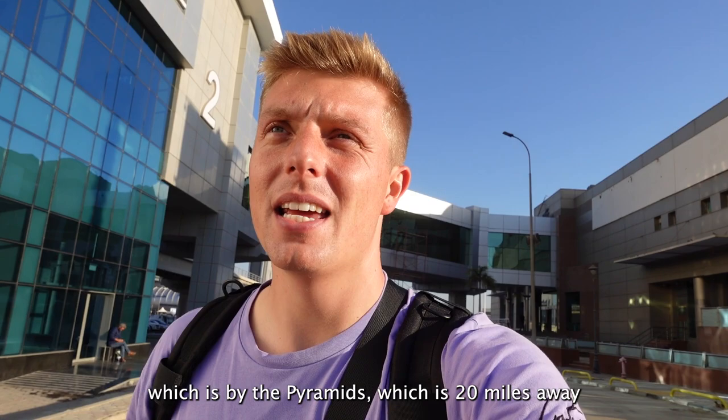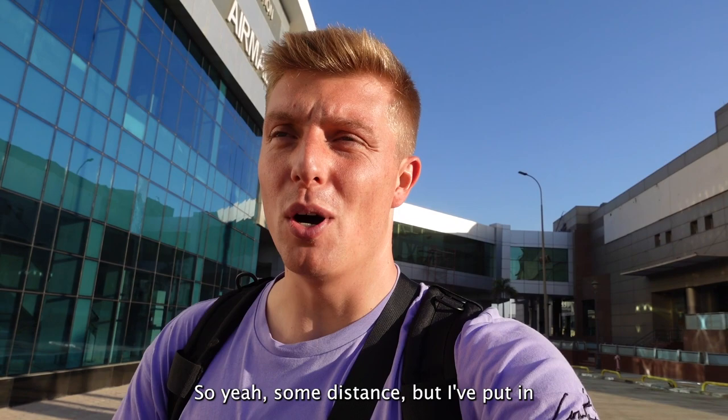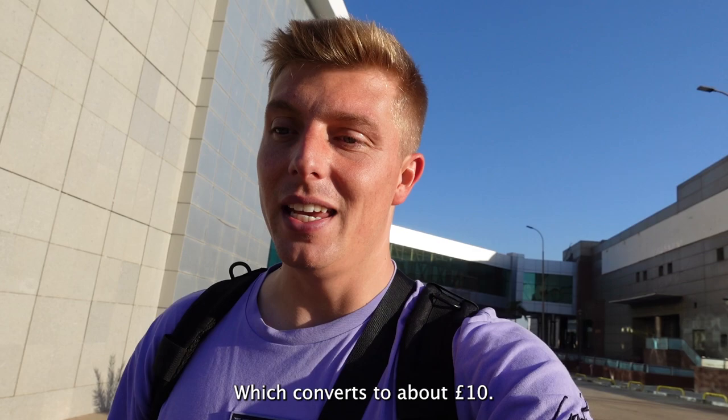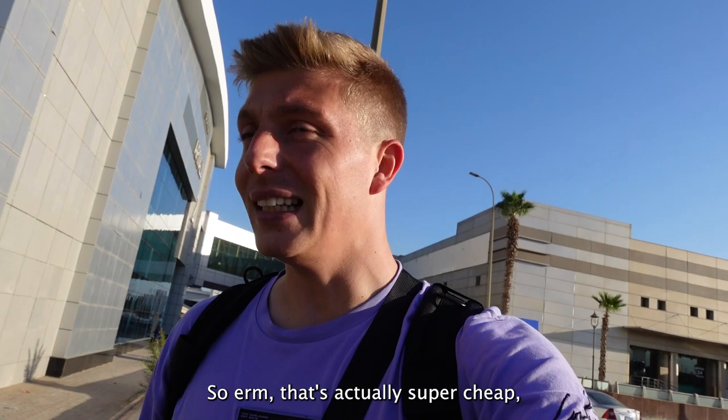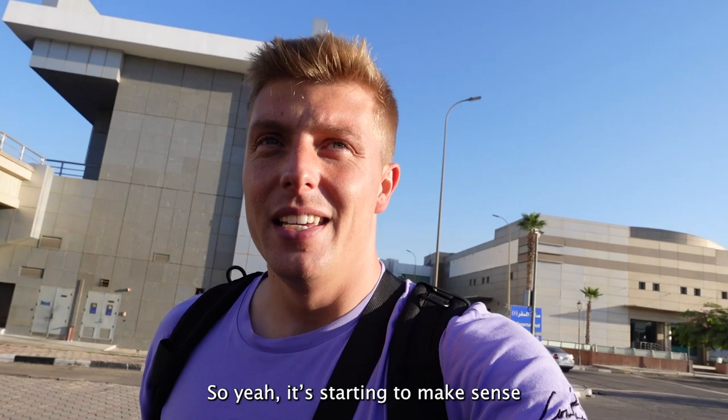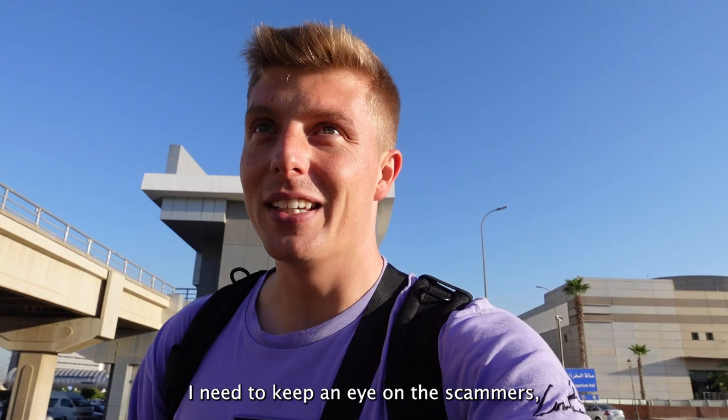I've put it into Uber already and it's coming up around 200 in Egyptian money, which converts to about £10. That's actually super cheap - and when you compare it to what happened at Haggadah airport, that's the same price he quoted me just to drive 2 minutes. So it's starting to make sense that I need to keep an eye on scammers and inflated prices.